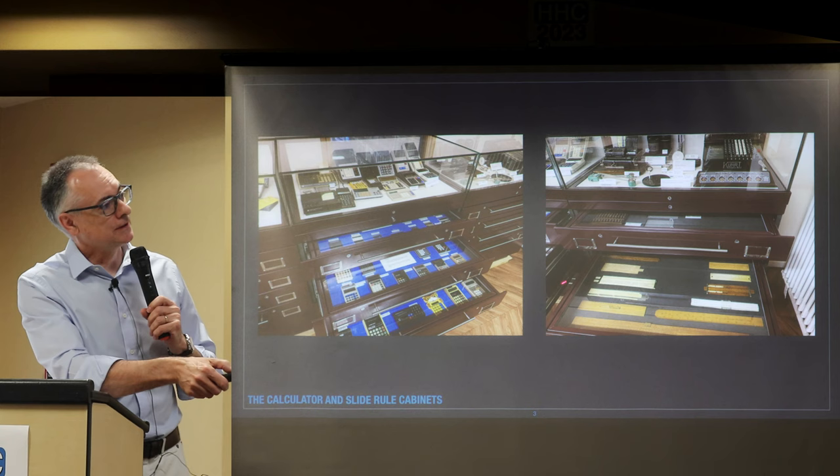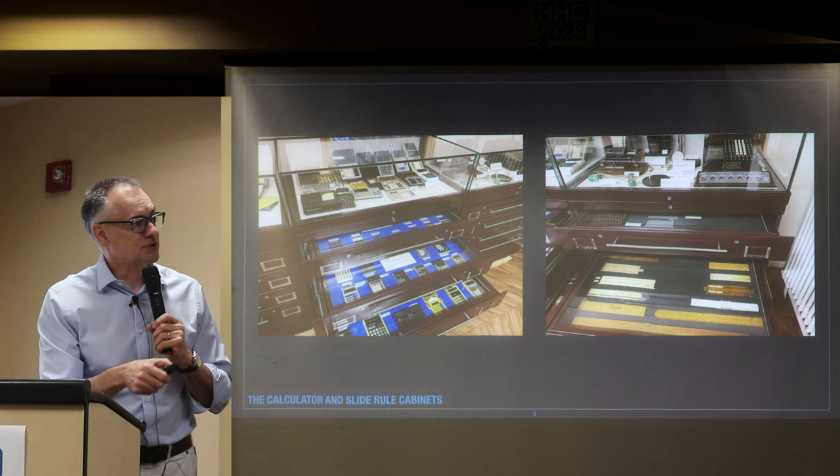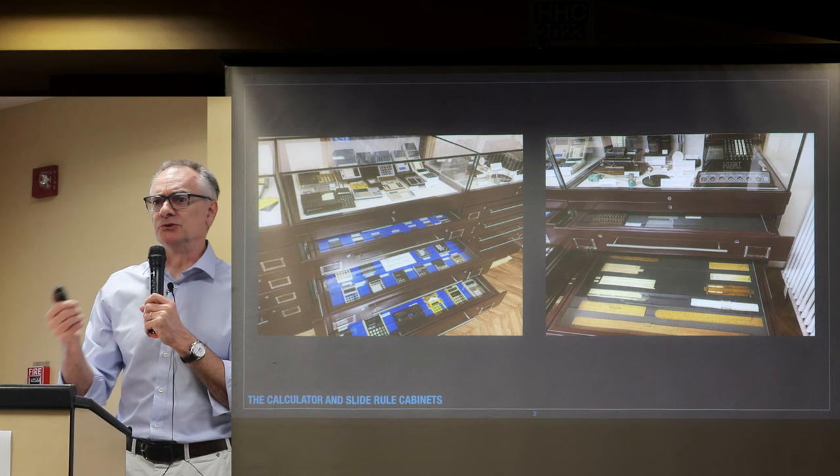If you pull the drawers out there are lots of other calculators in there as well. What's perhaps interesting is that there's the Sinclair, which you could buy as a kit for something like ten pounds, whereas an HP at the time would have been a hundred pounds or something along those lines — very expensive in comparison.